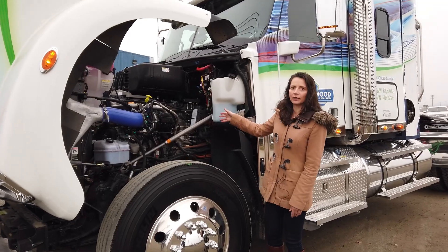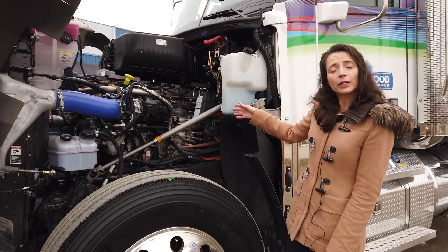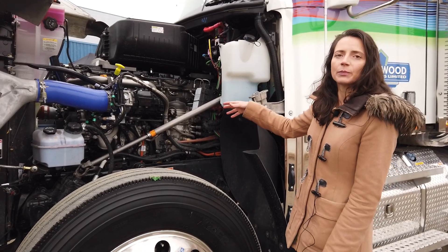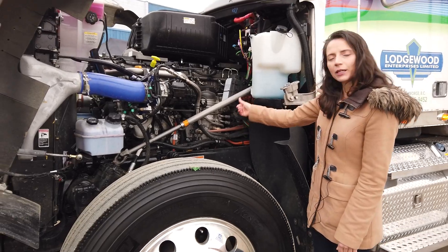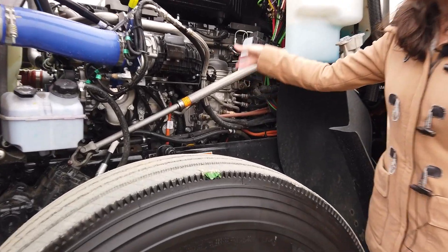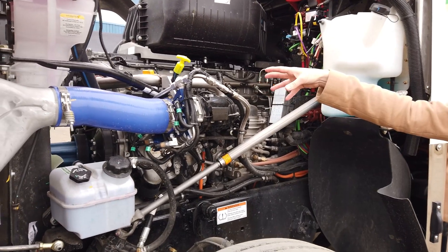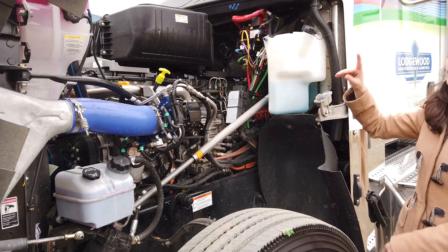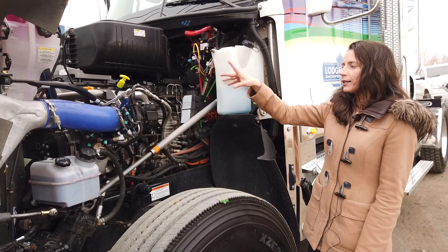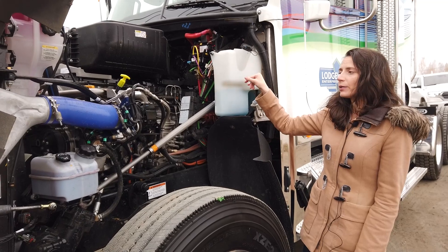Here we are at the front of the Hydra converted truck. It's a retrofit running on up to 40% hydrogen and 60% diesel. You can see the tubing we showed you at the back is coming forward to the front of the truck. We've got the retrofit kit installed in very small pieces — this is a two-day job to do the tanks that I showed you at the back, this front piece, the wiring harness, and the engine control units.